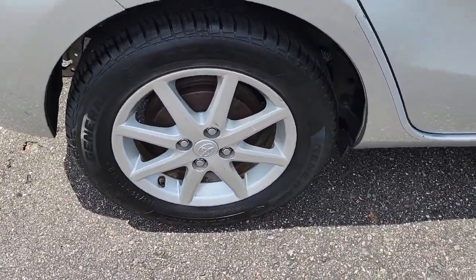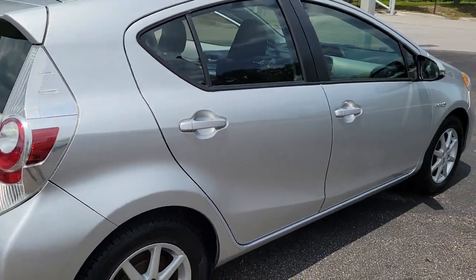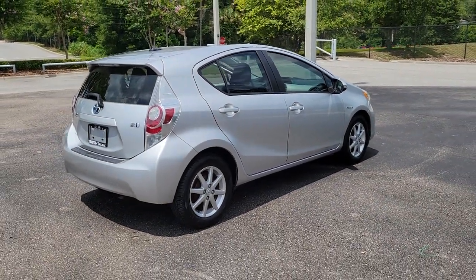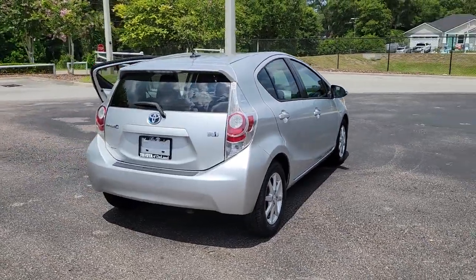Feel smart and enjoy the satisfaction of saving on fuel dollars when you drive this Prius C. Come in for a test drive and meet our friendly, professional staff. We'll take great care of you.